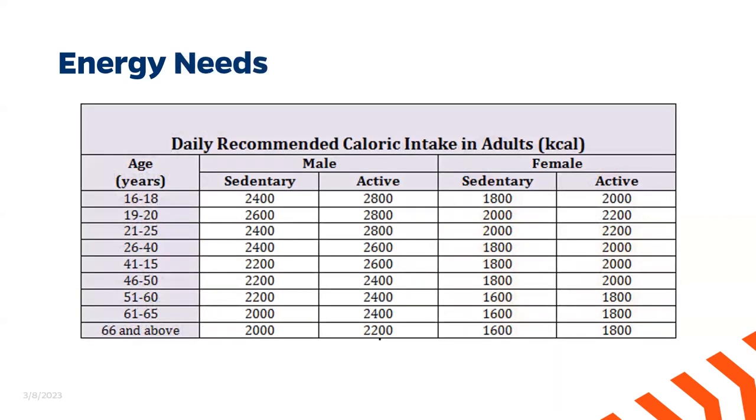We can use scientific data to make general estimates of how many calories we need in a day, though this varies from person to person. These general estimates are listed in a table based on age, sex, and activity level. Generally, as we get older, our caloric needs decrease because our bodily functions naturally begin to slow down. Males also tend to have larger calorie counts because of greater muscle mass. For example, a male between ages 21 and 25 who is sedentary needs about 2,400 calories a day, whereas if active they'll need about 2,800. Females of the same age need about 2,000 calories if sedentary, or 2,200 if active — about 400 calories less than males.